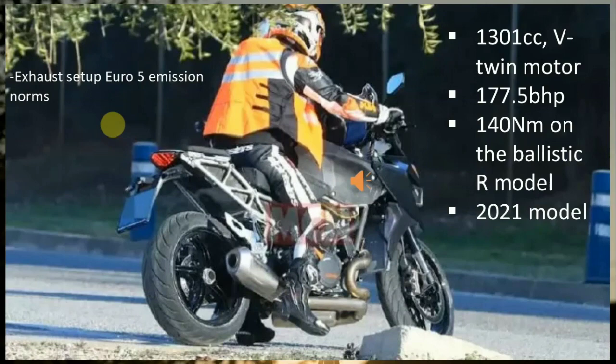Going by the spy shots, the 2021 KTM 1290 Super Duke GT seems to borrow its reworked engine and certain mechanical components from the 2020 model of its naked sibling, the 1290 Super Duke R. Starting with the engine, it is apparently powered by a revised version of the existing 1301cc V-twin motor, which makes 177.5 bhp and 140 Nm on the R model. The exhaust setup also looks tweaked to comply with the upcoming Euro 5 emission norms.